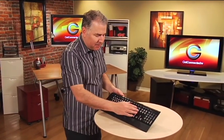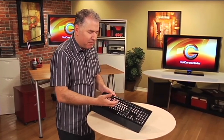It's also got some nice red backlighting underneath so you can play in the dark, which a lot of gamers actually do.